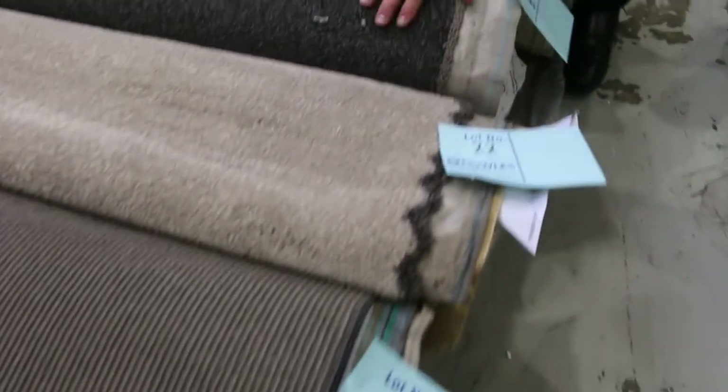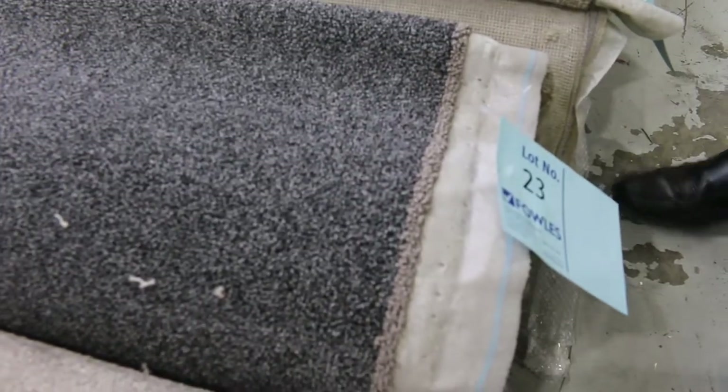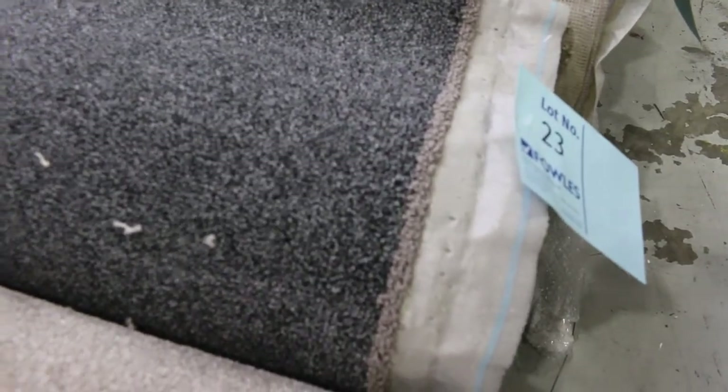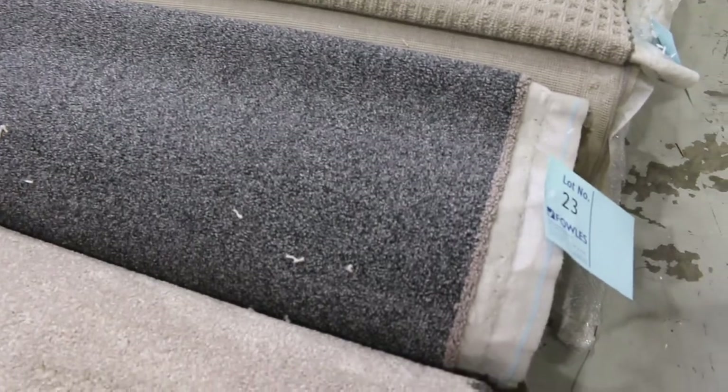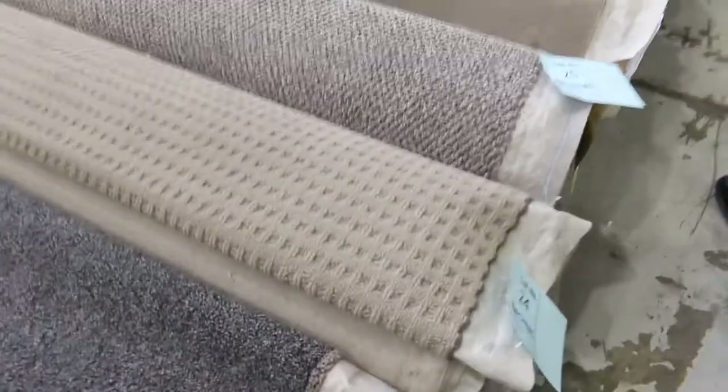Here, look at some really nice quality carpets too. Lot number 23 is a great example — 7.2 metres, it's a solution dyed nylon, it's actually a loop pile. It looks like a twist but it's a loop. It would normally retail around about $150 a broadloom metre, and we'll be starting at $30 a metre like we do with all carpets.